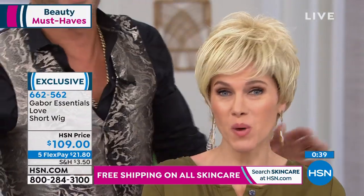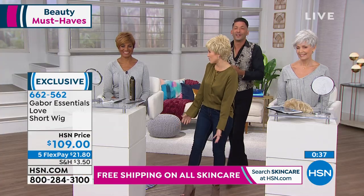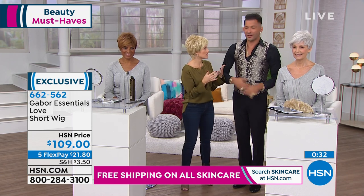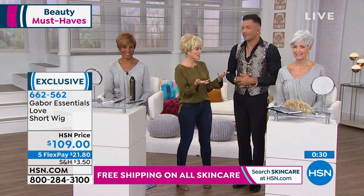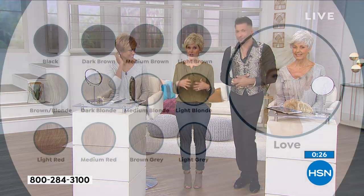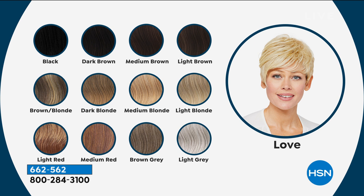We want you all to feel great. We're so excited for those of you taking the leap - it feels like a risk but there's no risk, there's all reward. You get so much fun playing with your hair, your style, your color. We have all 12 shades available right now: light gray, brown gray, reds, blondes, brunettes, and even the dark black. The shortest style is called Love - it's kind of like a pixie cut - and it's been really popular this morning.